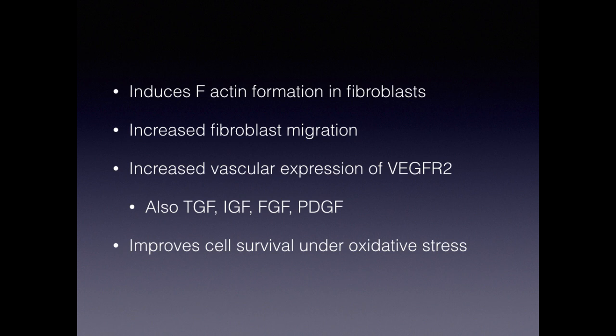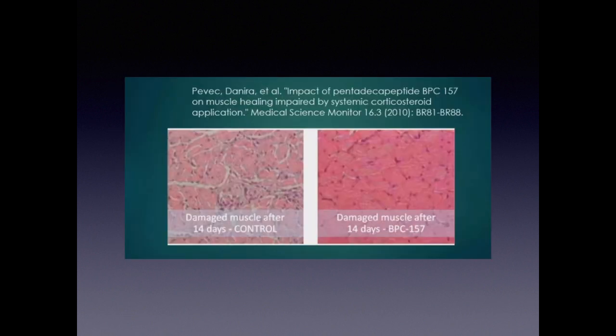To further aid the healing process, BPC helps with expression of vasculature and blood vessels through VEGF — vascular endothelial growth factor — as well as IGF, fibroblast growth factor, platelet-derived growth factor, and transforming growth factor. BPC can also help with cell survival under stress and oxidative stress, which we're all under every day from toxins, stress, and so forth.